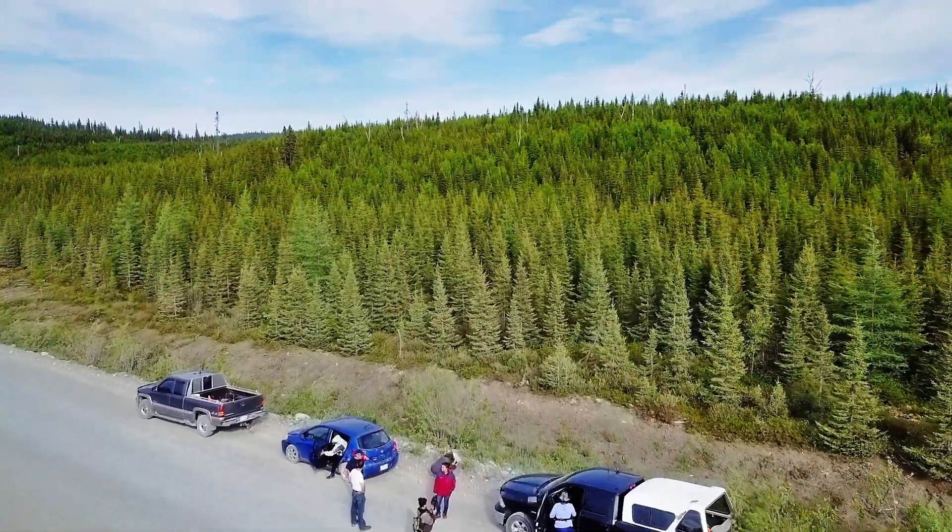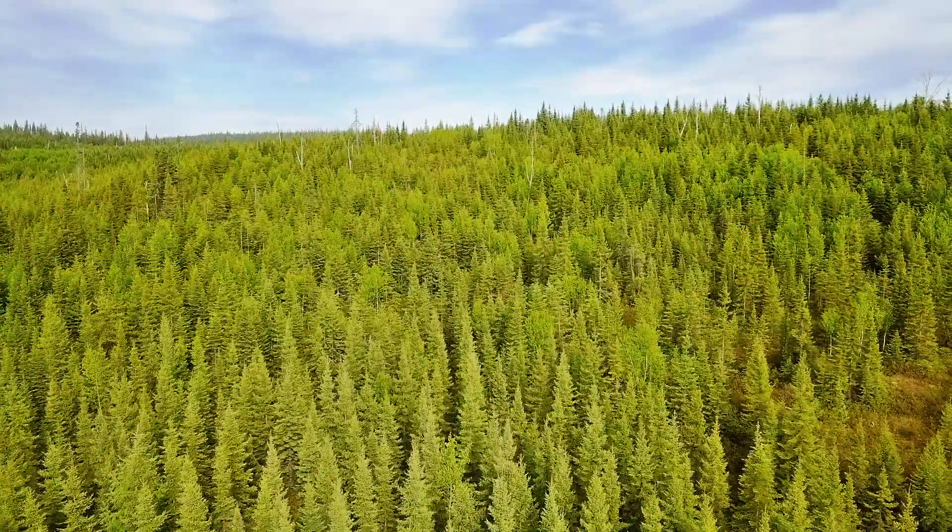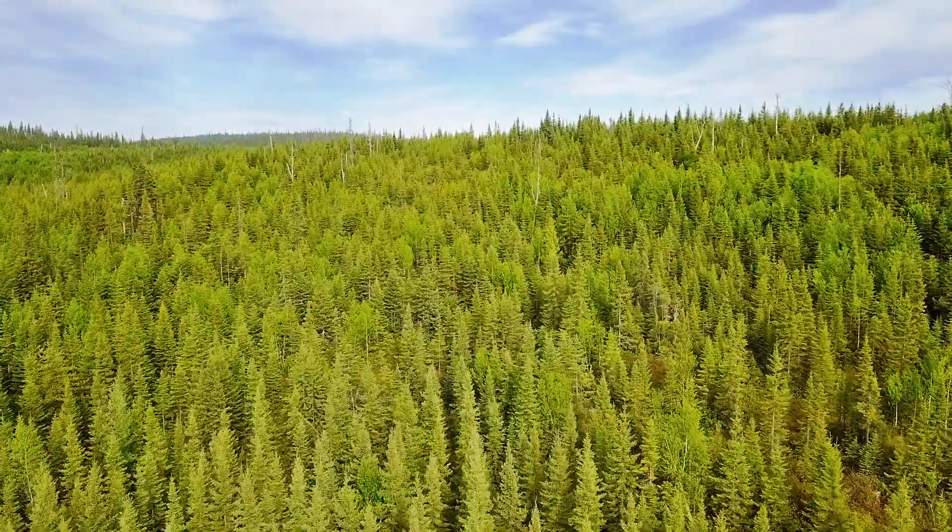What we're hearing from the local people is that the balsam fir like to grow on the hilltops, which tells us something about their ecological needs.